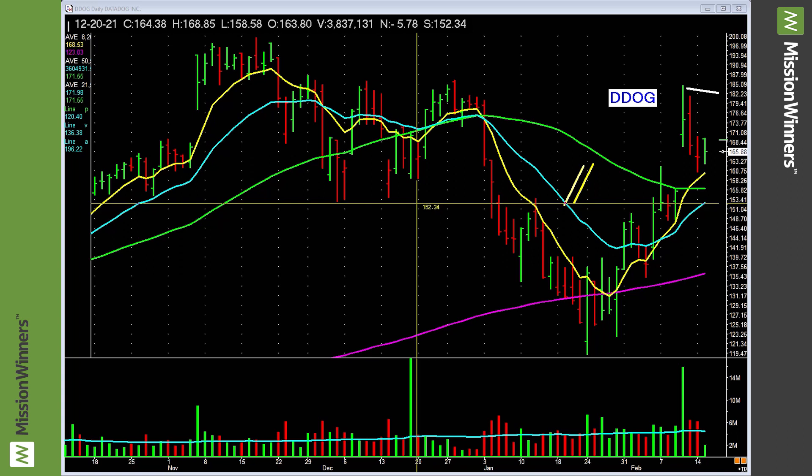Revenues three quarters ago 67 percent, two quarters ago 75 percent, last quarter 84 percent — accelerating revenues. This is what we want. It has a composite rating of 94. Those are all pluses, folks.